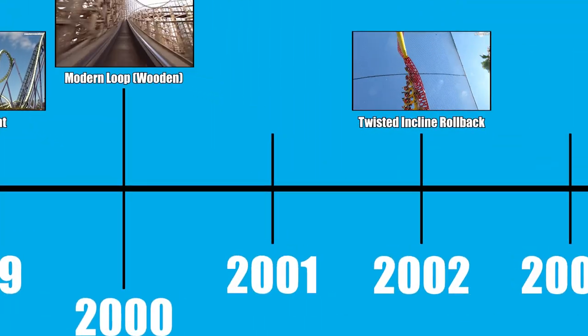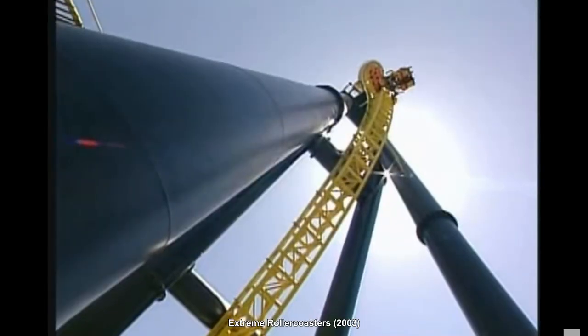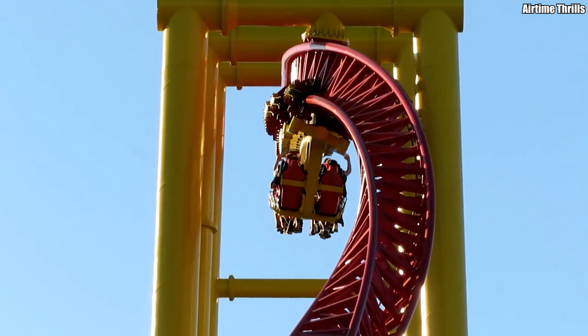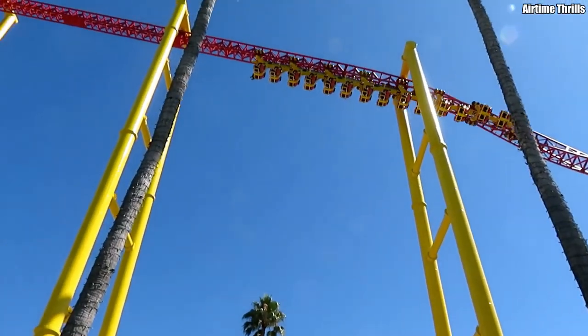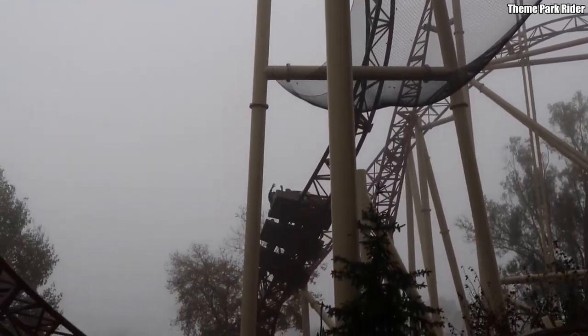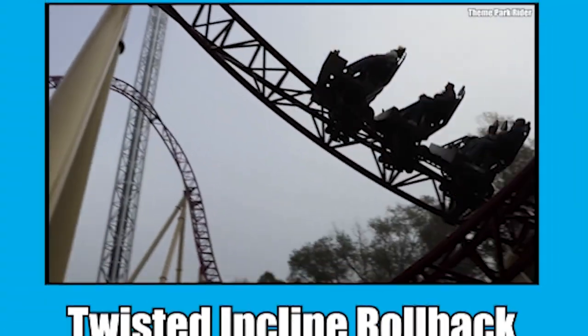One of the most bizarre coasters on this list — with a suitably bizarre inversion — is Vertical Velocity, known today as Flash: Vertical Velocity. Opened in 2001 at Six Flags Discovery Kingdom, this Intamin Impulse coaster originally had two vertical spikes and therefore no inversions. But after one season, Six Flags and Intamin modified the ride to satisfy a height limit, shortening the rear spike and altering the front spike to sit at a 45-degree angle, thus creating the twisted incline rollback inversion. Incredibly, another coaster opened with this exact same inversion in 2019 — the Gerstlauer Infinity shuttle coaster Mystic at Walibabi Alps.